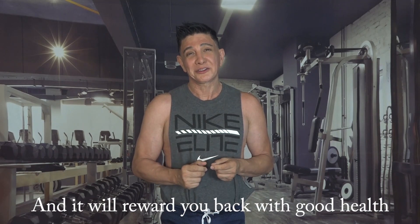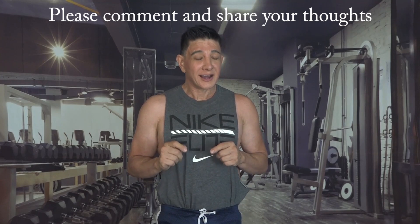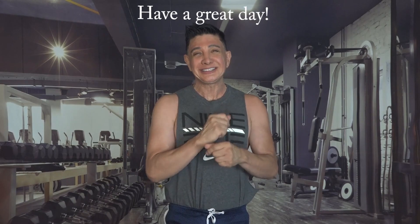I hope you enjoyed my video on the bioavailability of calcium. I'll be talking about the bioavailability of other nutrients in the upcoming videos, and always remember: love yourself and respect your body and it will reward you back with good health. If you enjoyed this video please be sure to like and subscribe to my channel, and if you care to make a comment I'd really appreciate that too. Thank you so much for watching. Have a great day!